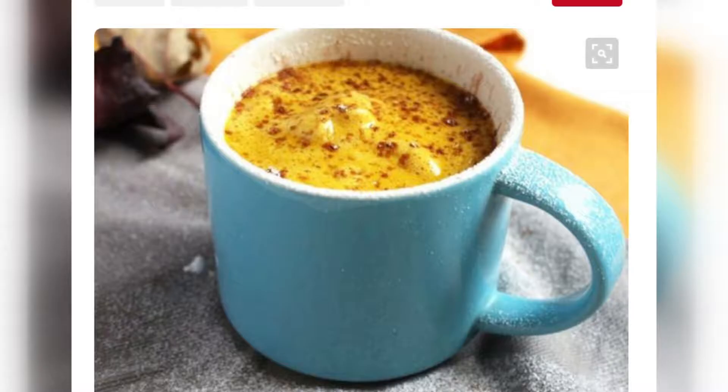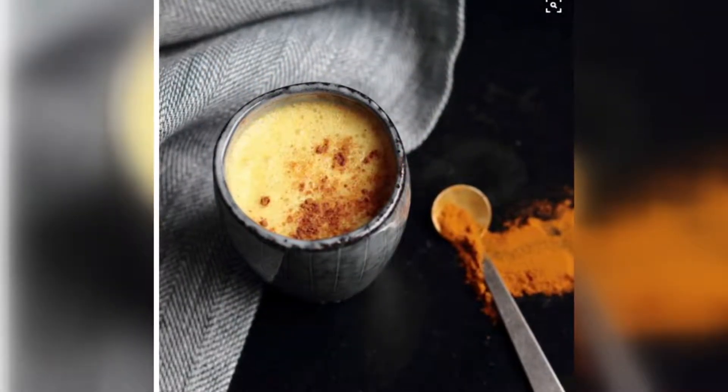Golden lattes are trending on Pinterest because people love the health benefits. Turmeric — however you want to say it — is so high in antioxidants, but also really great for immunity.